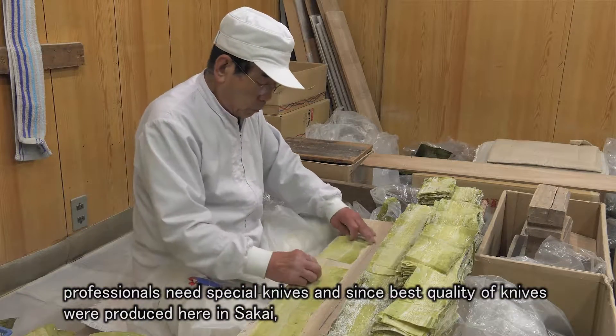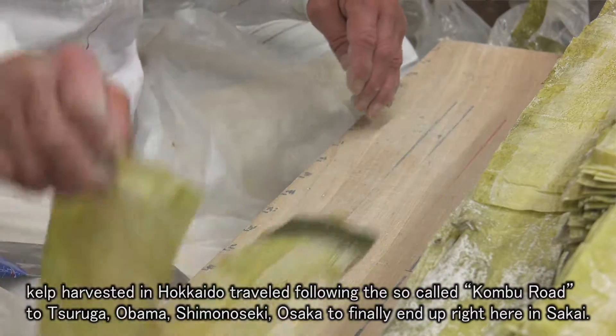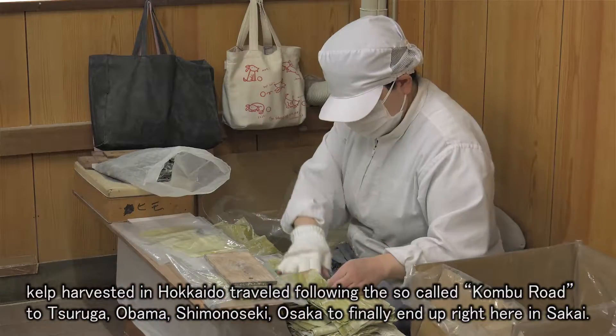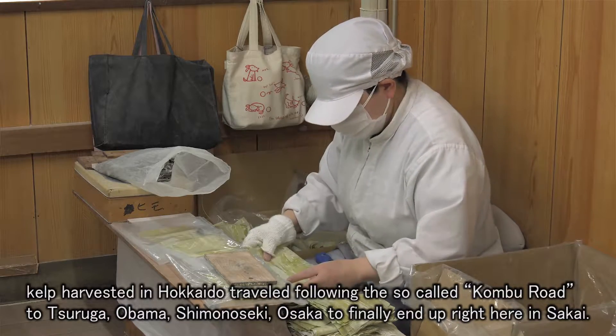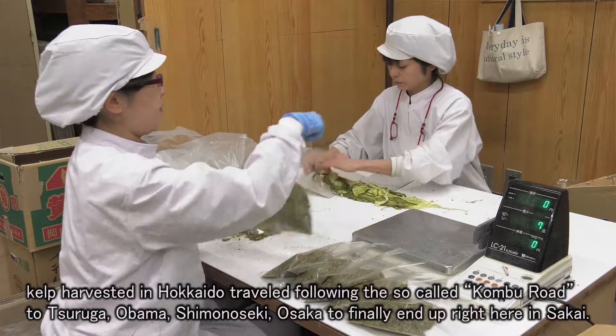And since the best quality knives were produced here in Sakai, kelp harvested in Hokkaido traveled following the so-called konbu road to Tsuruga, Obama, Shimonoseki, and Osaka, to finally end up right here in Sakai.